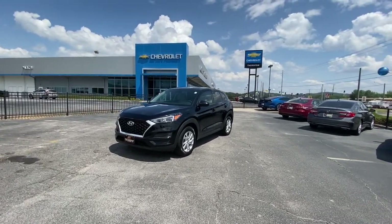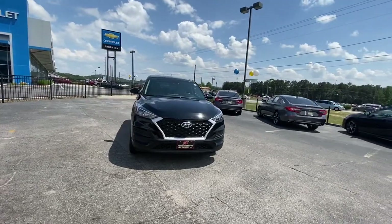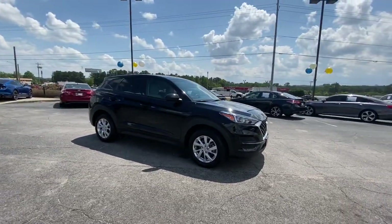Looking for your dream car? It could be the 2019 Hyundai Tucson. With less than 40,000 miles on the odometer, this vehicle provides excellent value.